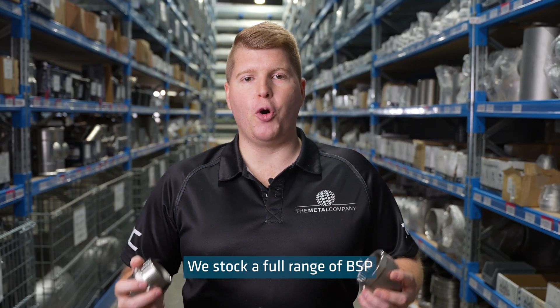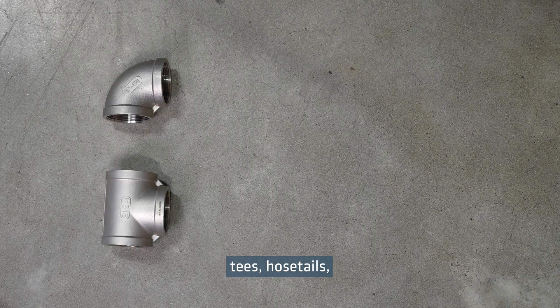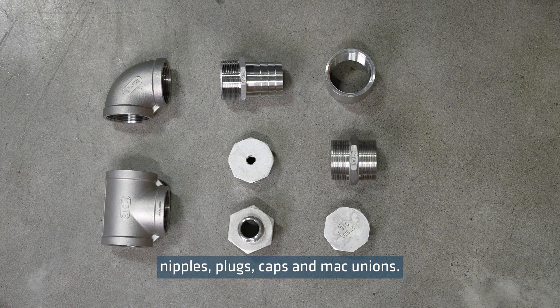We stock a full range of BSP threaded fittings including elbows, tees, hose tails, bushes, reducing hex nipples, sockets, nipples, plugs, caps and mac unions.